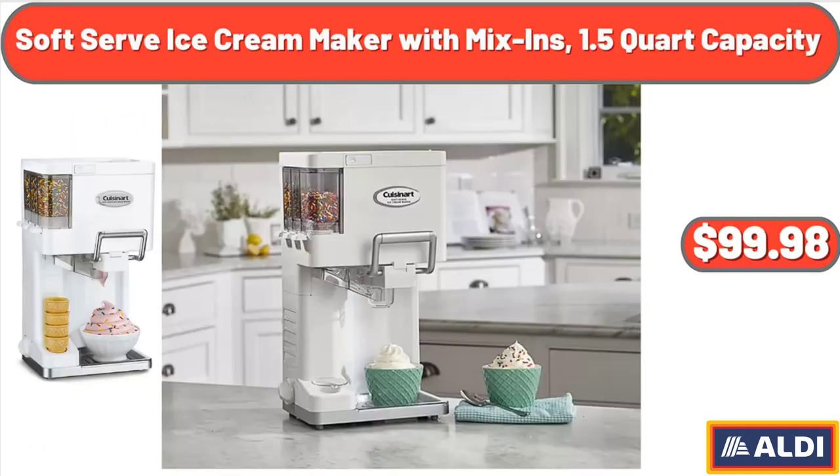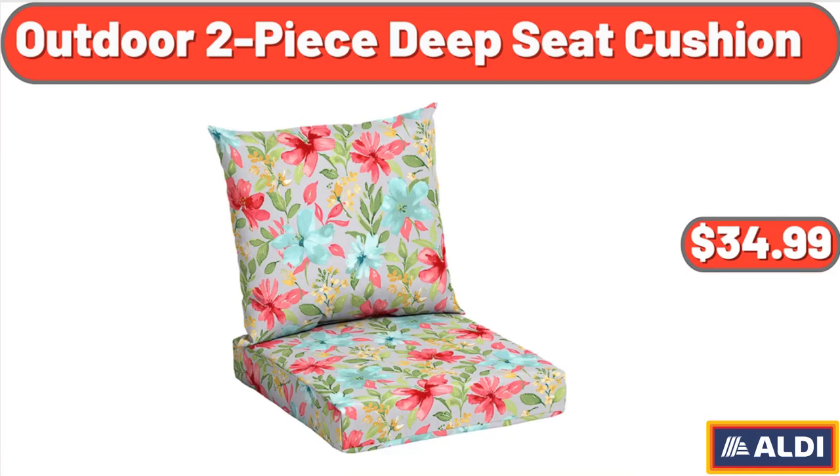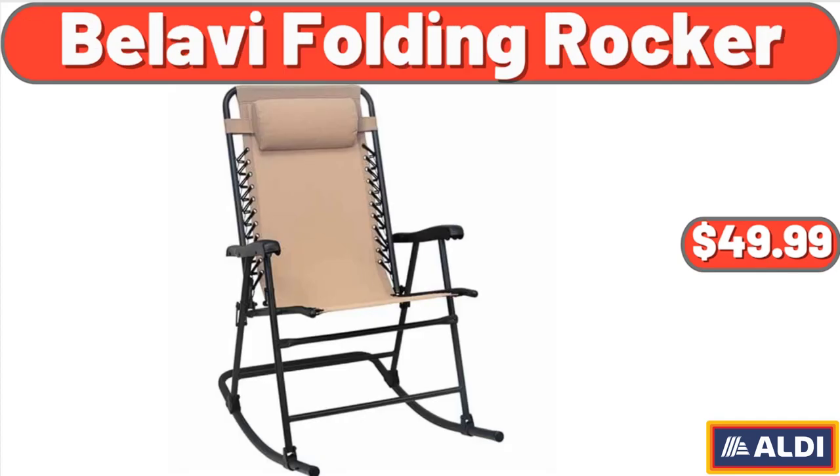Soft Serve Ice Cream Maker with Mix-Ins, 1.5-Quart Capacity, $99.98. Outdoor Two-Piece Deep Seat Cushion, $34.99. Bellavi Folding Rocker, $49.99.